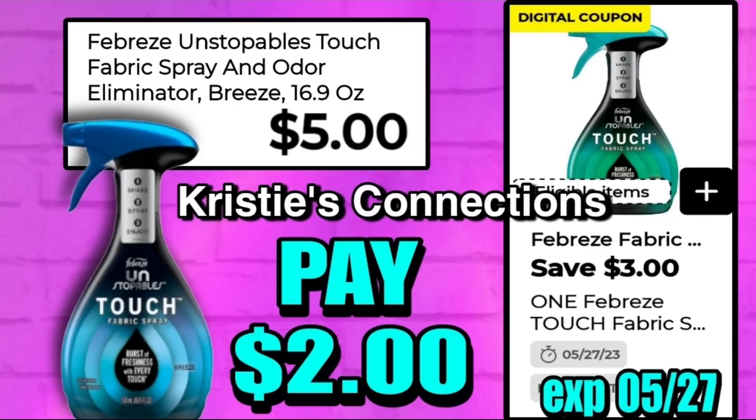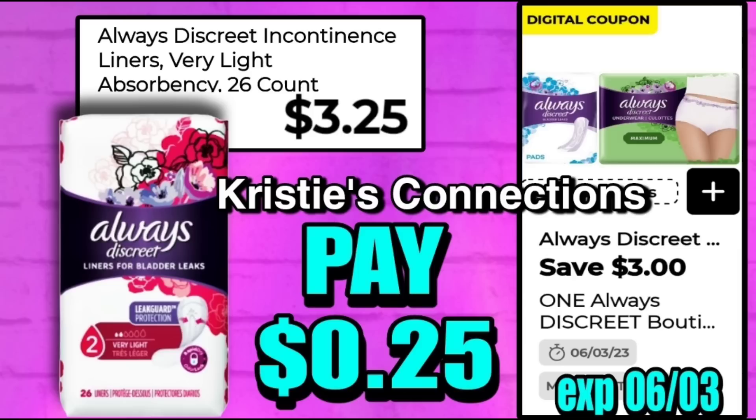Pretty great deal on the Febreze Unstoppable fabric spray. These are normally $5.00 and we've got a high-value $3 digital coupon working on these, making your final cost only $2. This is a great deal on its own, but lots of these deals are also going to be absolutely awesome in a $5 off $25 scenario on Saturday.